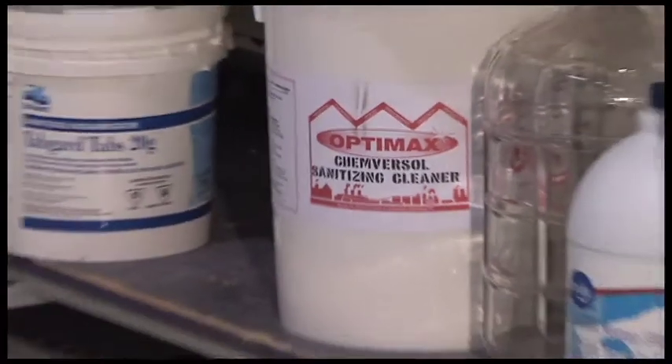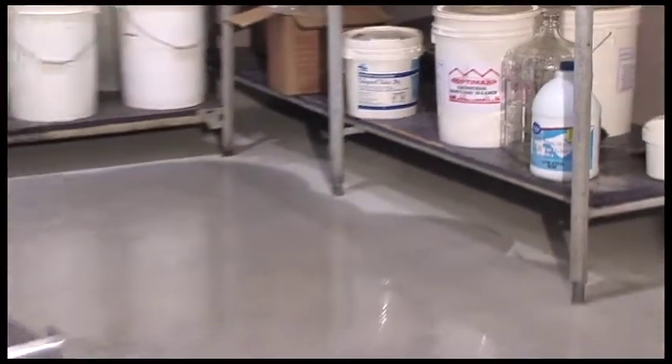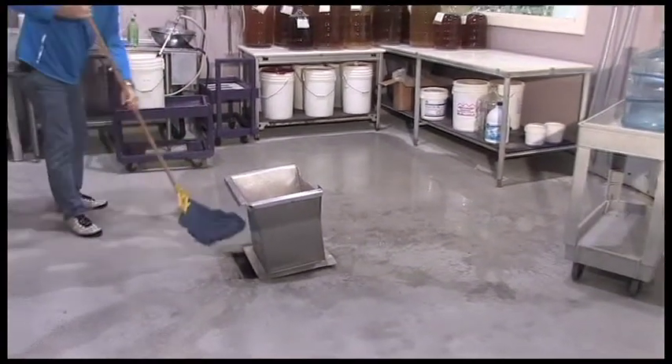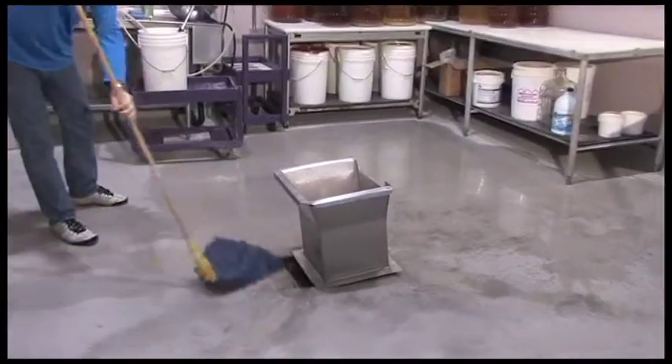Sanitary practices: our Bayou staff is very diligent about keeping things clean. Excellent cleaning equipment and proper sanitation practices keep your products safe from contaminants. Tried and true procedures: at Bayou Brewing we have been making wines and beers since 1994 and have refined our processes to make consistent quality products every time.